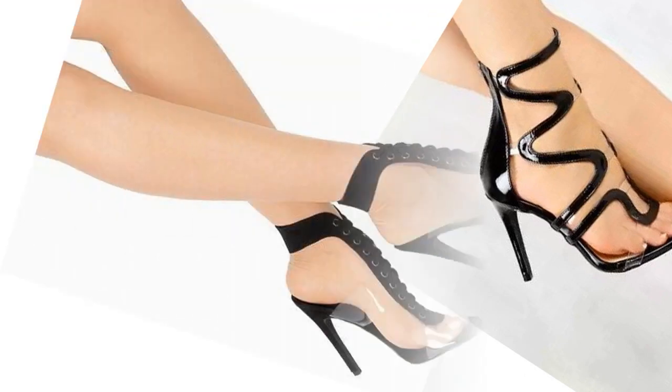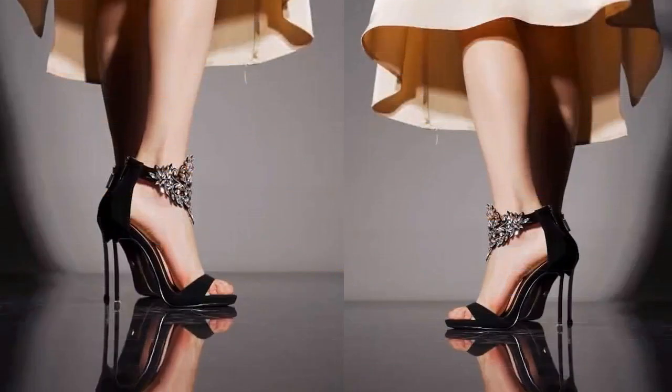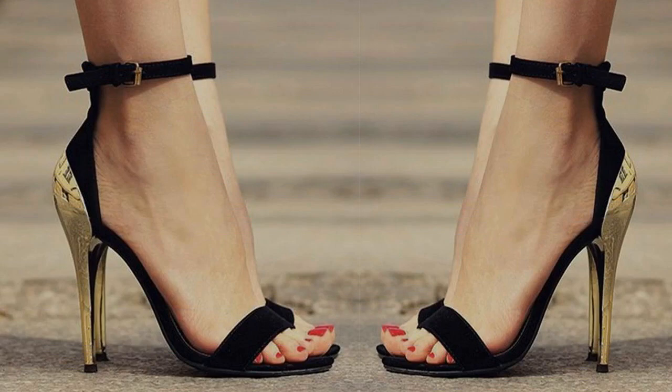When a lady wears a pair of red shoes or boots, it feels like she wants to shout out loud that she is a powerful, free woman. I work in finance and wear stilettos every day, between 3.5 to 4 inches high.